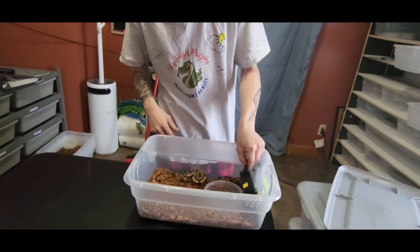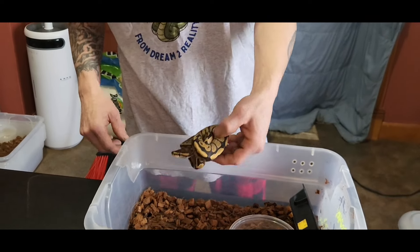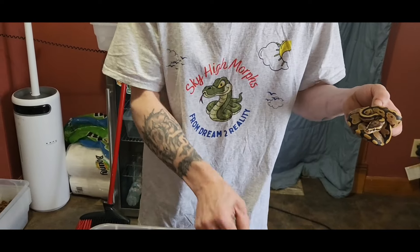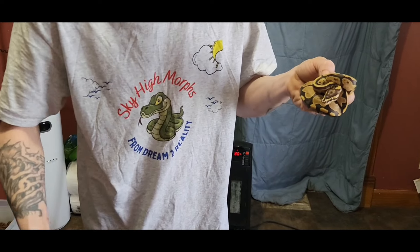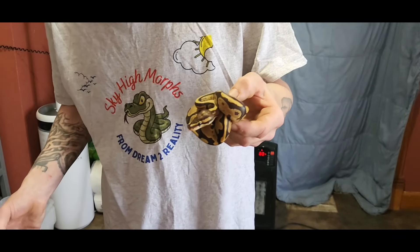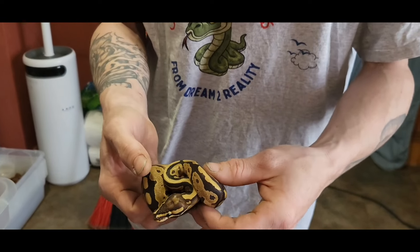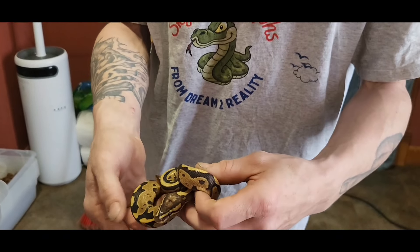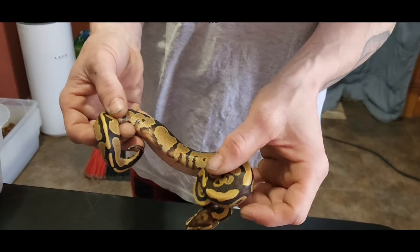We'll go here with our first one — I'll pull them out. Haven't sexed them yet. I probe for sex — I do not pop hemipenes. I feel that popping hemipenes can be inaccurate, and vets usually probe, so that's what I do. I'll let these guys get a little bit bigger before I probe them.